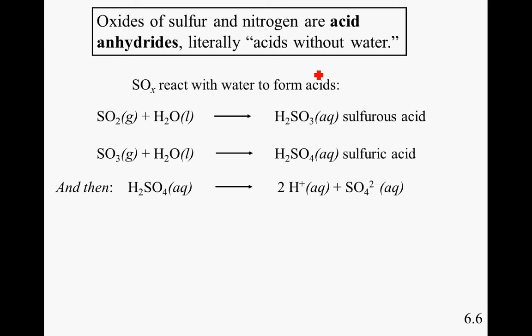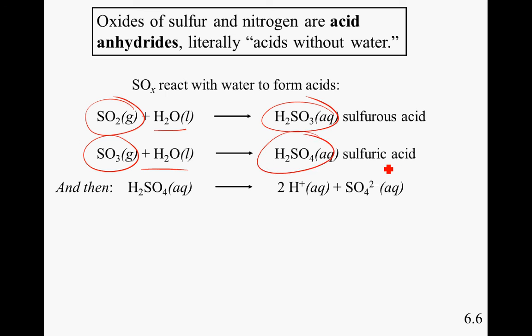This is how sulfur oxides can be converted into acid rain. Sulfur dioxide and sulfur trioxide combine with water to form H2SO3 and H2SO4, respectively. With both of these compounds, hydrogen is given off, which is characteristic of acids.